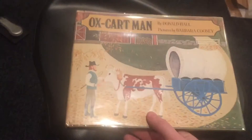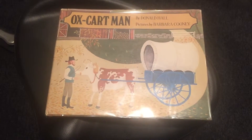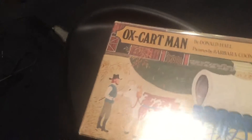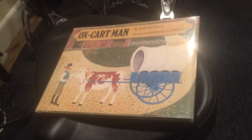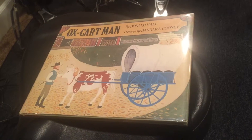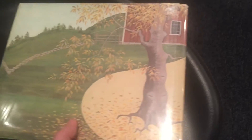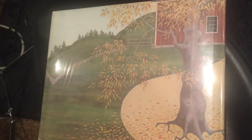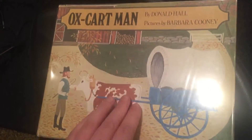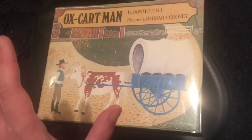The first one I purchased here for this set is Ox-Cart Man — this is the 1980 winner. You may recall that I'm starting off in the 80s since that's when I first became interested in illustrated books. I've been very particular about wanting it without the sticker, without the mylar — I want it just like it came out of the press. This is a really beautiful book. Donald Hall was, I believe, US Poet Laureate for a while. Barbara Cooney is a very well-known illustrator — I believe she won another Caldecott earlier, although I don't remember off the top of my head.